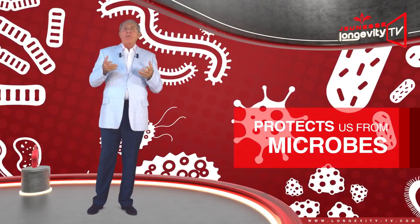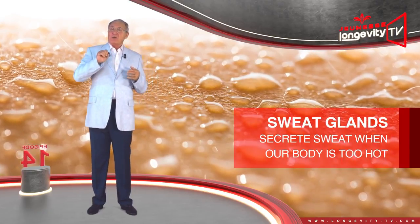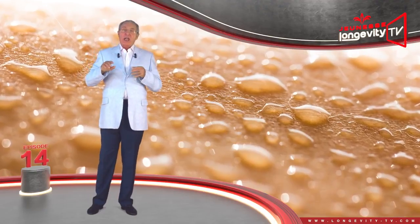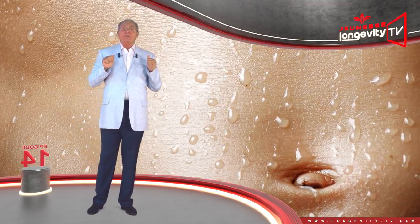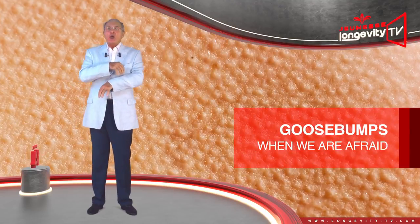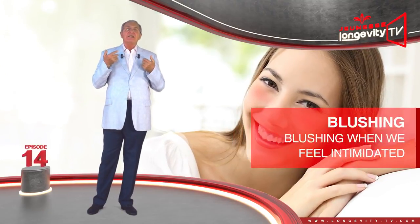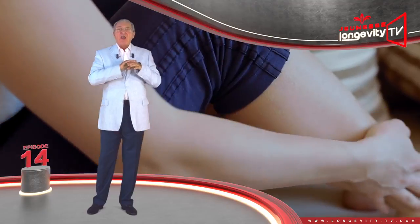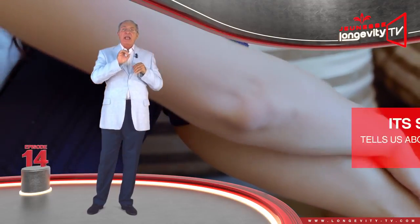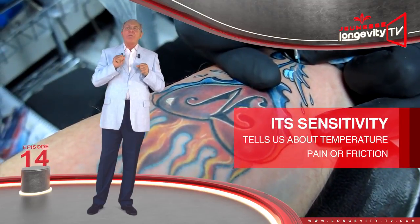Our skin also protects us from microbes. It also contains our sweat glands, which secrete sweat when our body is too hot. Sweat cools our body down by evaporating from the surface of our skin. Our skin also mirrors our mood — giving us goosebumps when we are afraid or making us blush when we feel intimidated. Our skin also allows us to perceive our surroundings through touch, thanks to the nerve endings it contains. Its sensitivity tells us about temperature and warns us about pain and friction.